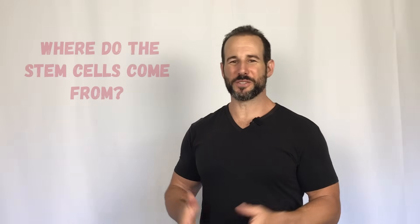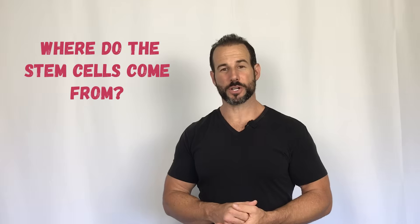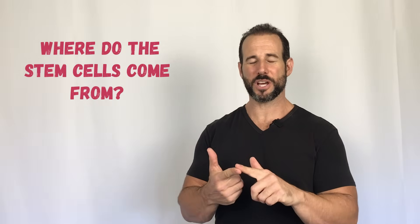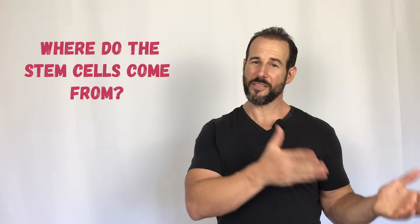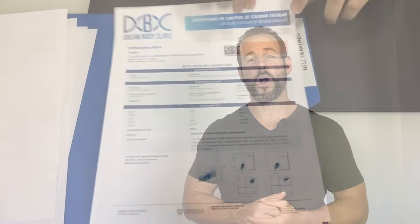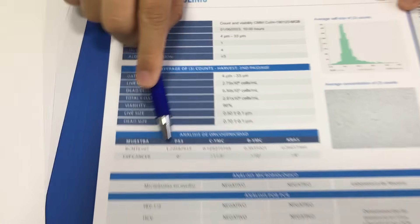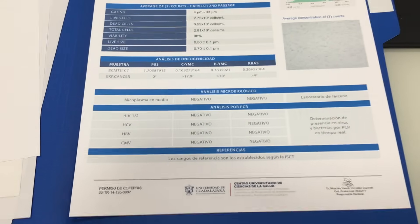People always want to know where do the stem cells used in these types of procedures come from. In my case, the cells were allogenic, meaning they came from donor tissue — so I didn't have to undergo any painful liposuction or bone marrow aspiration to get those cells. Instead, the cells were harvested from the umbilical cord and placenta from a healthy live birth. These are tissues that would normally just be discarded as medical waste, but instead the stem cells are taken out and brought to a lab where they are cultivated so that the numbers can be expanded significantly. Before harvesting, they're tested for viability, bacteria, cancers, and viruses, and only the best stem cells are used for treatment.